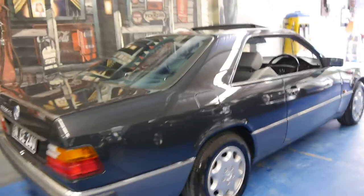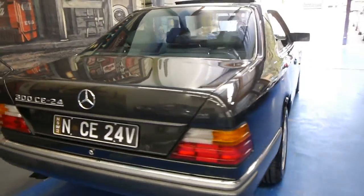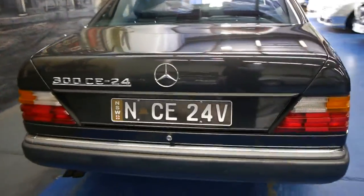The body is excellent — I can't see any dents or scratches whatsoever. It's running four Michelin tyres, and it comes with these number plates NCE 24V.